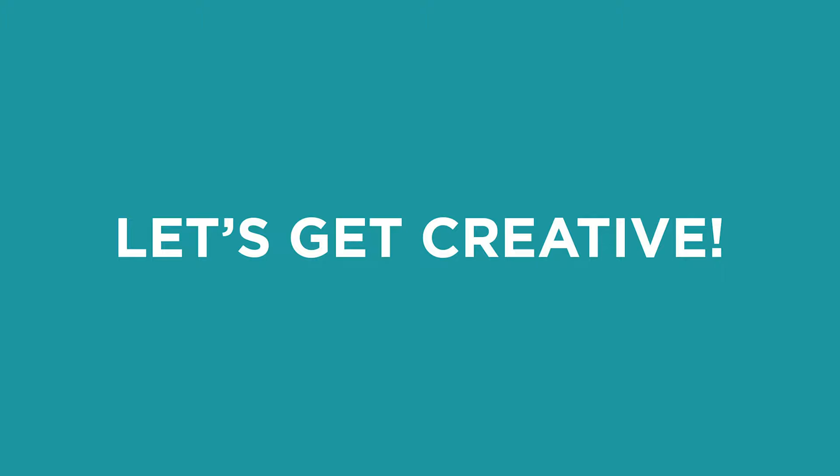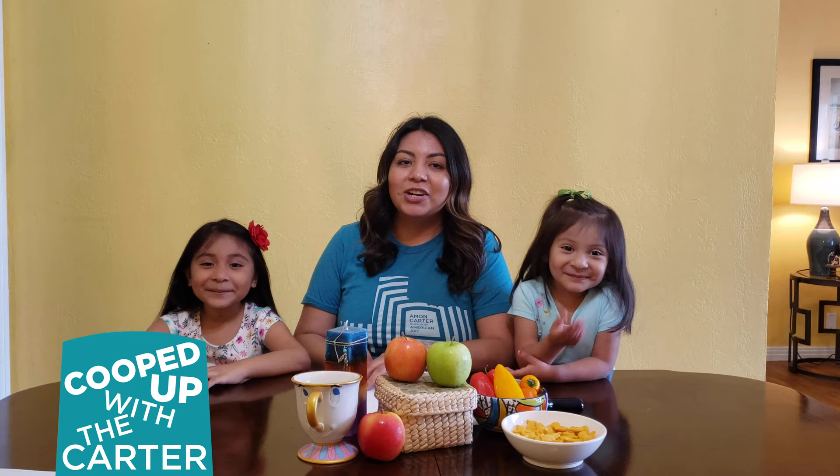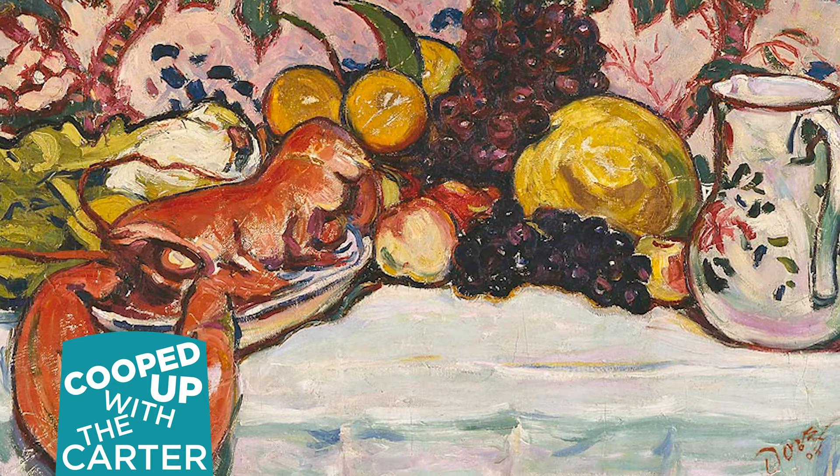Thank you so much for joining me on Cooped Up with the Carter. I'm Monica, a bilingual gallery teacher at the Amon Carter Museum of American Art. Today on Cooped Up with the Carter we will be drawing our own still lives inspired by Arthur Dove's The Lobster.